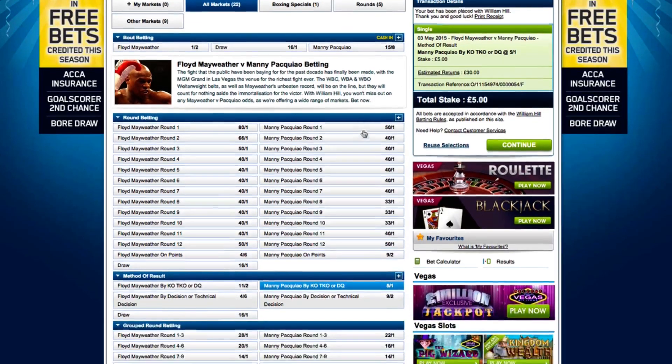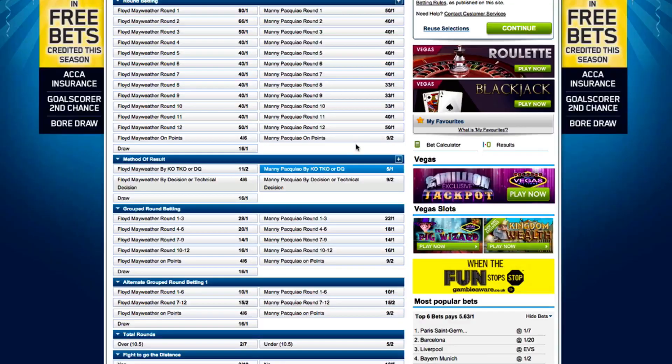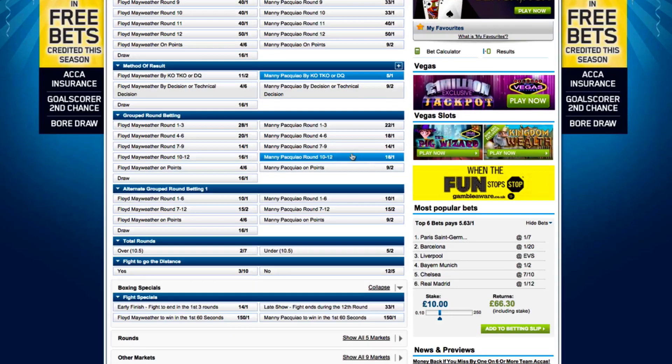Many of the other bets available on this fight are to do with the rounds in which the fight will end. If I had wanted to, I could have chosen a more specific timeframe for Pacquiao to score a win by knockout, with rounds 7-12 looking the most appealing at odds of 15-2 because Mayweather is only likely to be vulnerable when he's a little bit tired. But I'll move on from round betting to some of the other markets on offer for this fight.